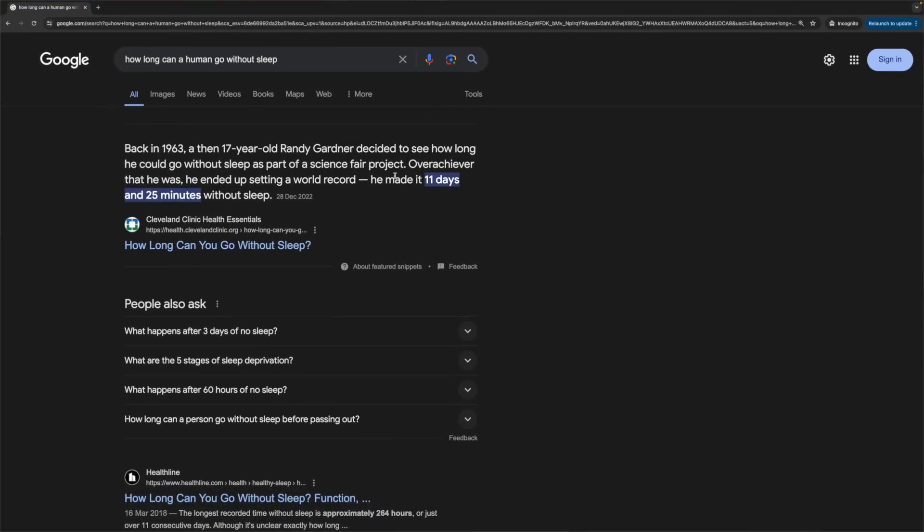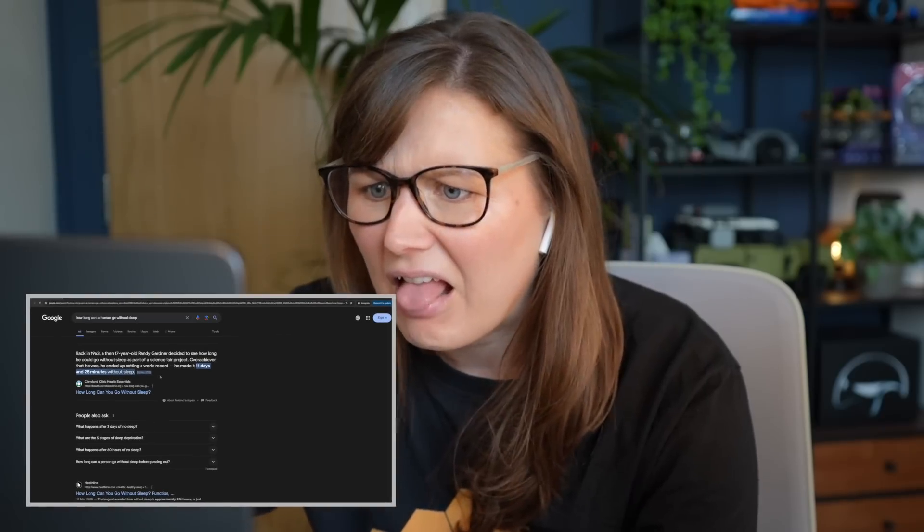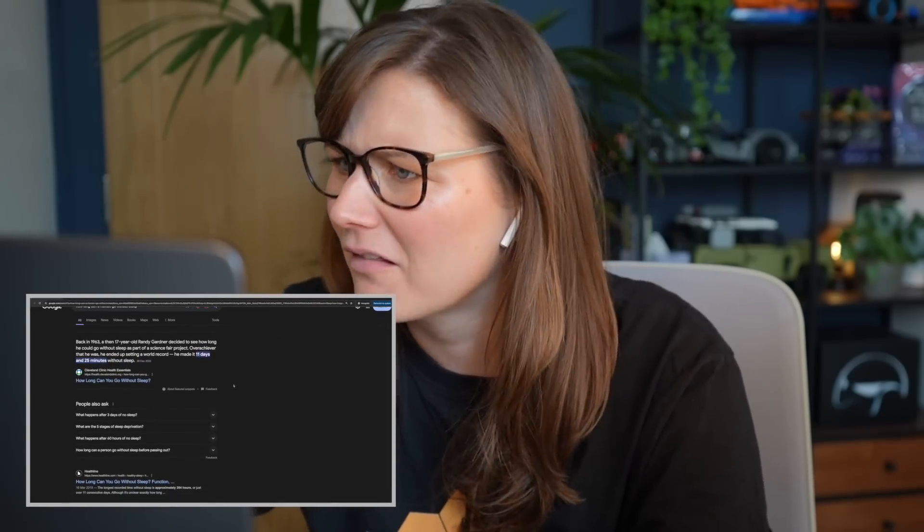130 hours without sleep — that's like five days. Is that even possible for a human to last five days without sleep? Back in 1963, a 17-year-old made it 11 days and 25 minutes without sleep, as part of a science fair project. What a commitment — that sounds horrific. Although it is unclear exactly how long humans can survive without sleep. You learn something new every day.